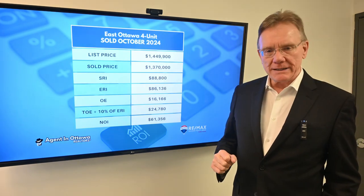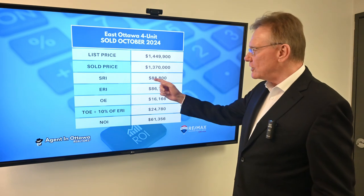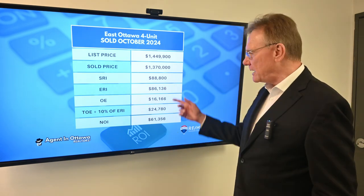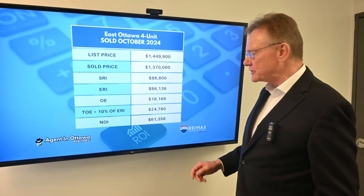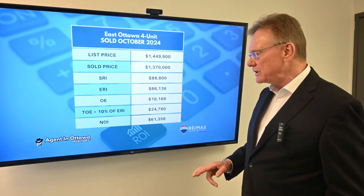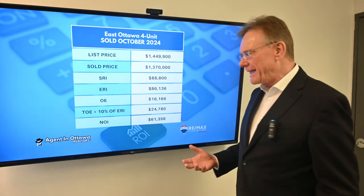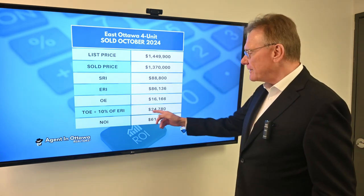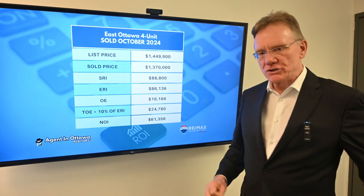The scheduled rental income on the property was approximately $89,000. The effective rental income was $86,000. The stated operating expenses were $16,000, and when we add in maintenance and management, the total operating expenses on the building were almost $25,000.